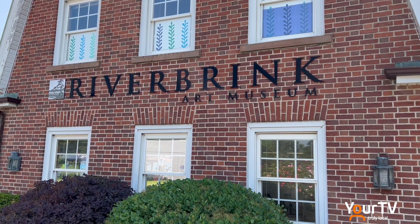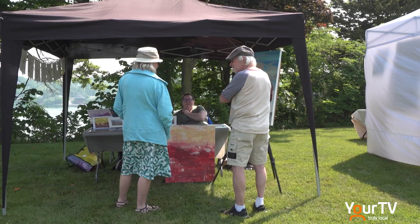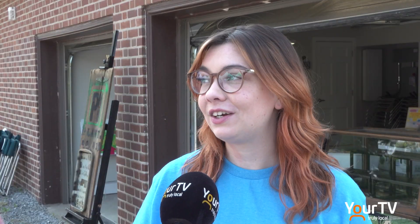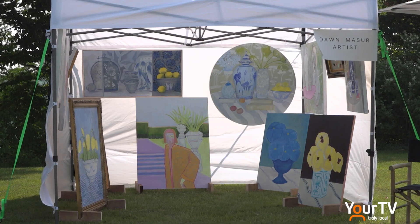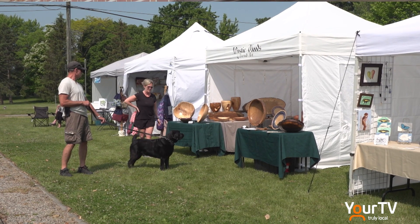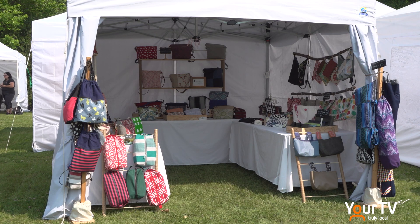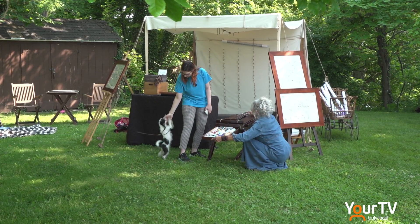We have such a wonderful local arts community here in Niagara-on-the-Lake, and what better way to celebrate that local arts community than bringing them here to our beautiful picturesque grounds on the Niagara River and having an art show. So we're so excited. We put out a call to artists and had a wonderful response. We have 20 local artists selling their wares and their artworks today.